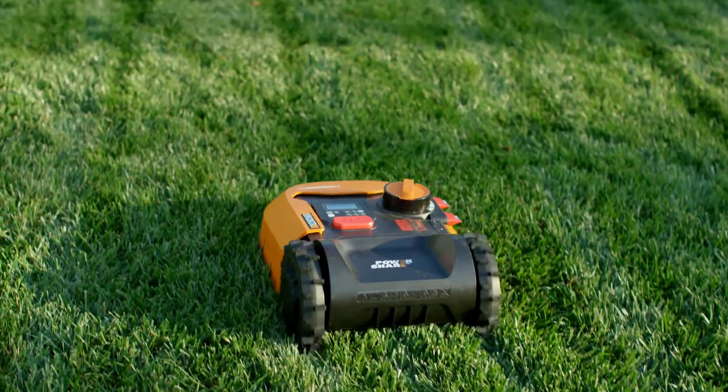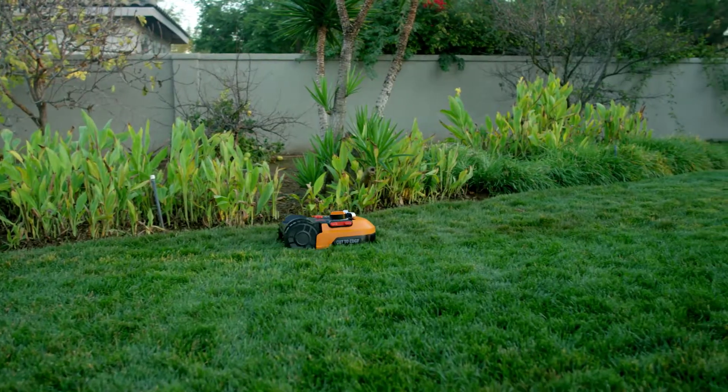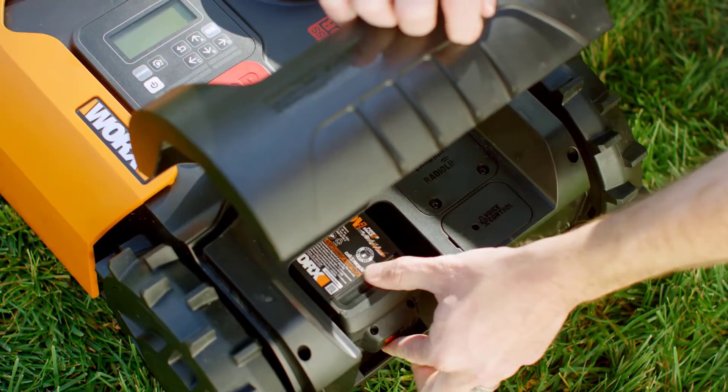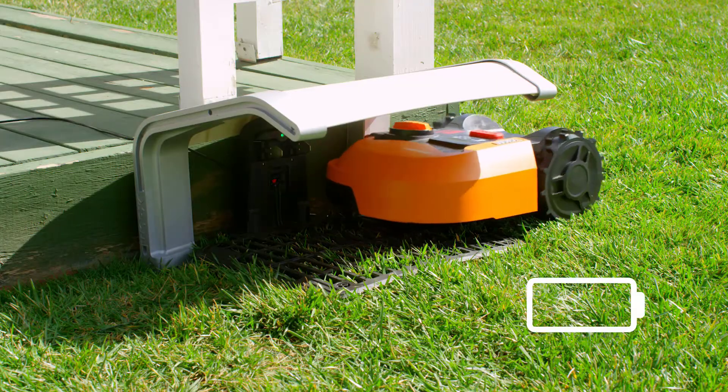Number 1. You can check the mower's progress, measure your lawn, or edit your custom mowing schedule from anywhere. The custom scheduling option is an improvement on the mower's pre-programmed 48-hour schedule. With the Landroid, you can choose to cut your grass every day, every other day, or whenever you want.